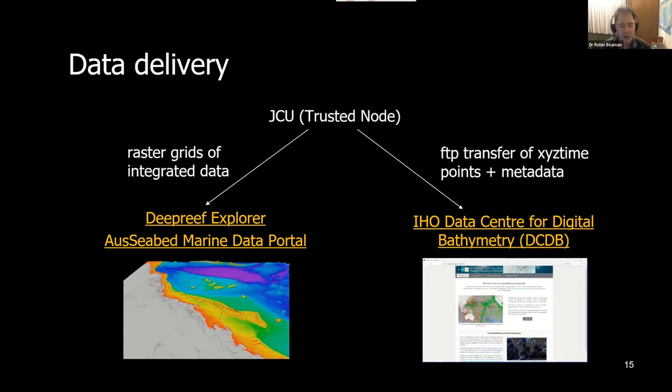The other alternative we're working with is the IHO Data Centre for Digital Bathymetry, which feeds into the Seabed 2030 project. It's actually very easy to upload data points — you need some basic metadata around vessel offsets and some lineage. The actual file transfer is very easy: we just put it through an FTP transfer into the DCDB, and you can download the individual data points from those individual vessels.